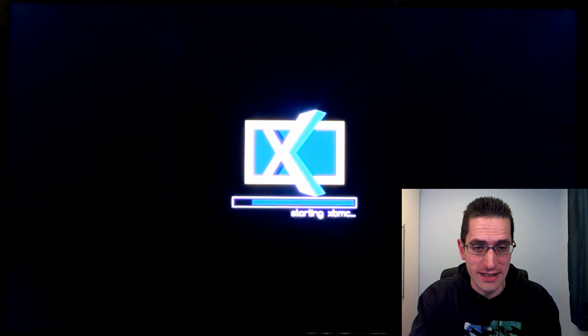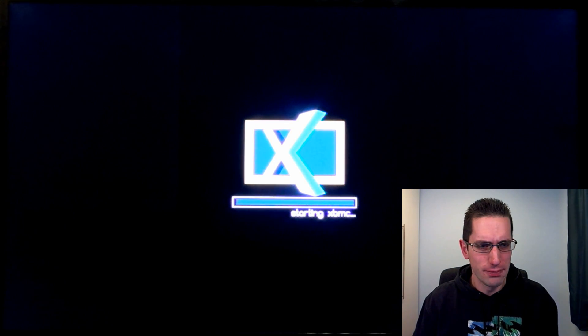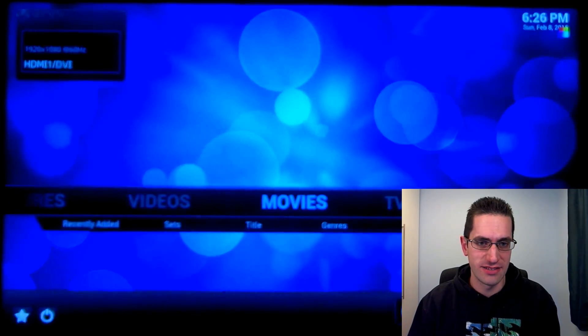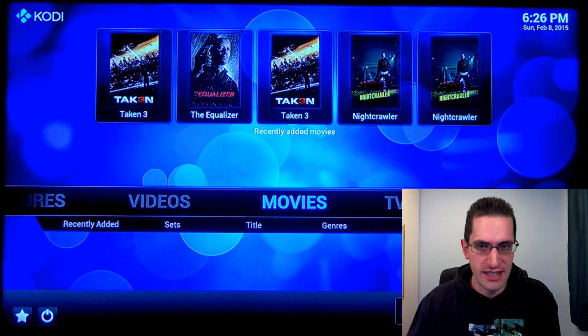Not only does it play them, it actually plays them really well. You can jump forward, rewind, and there's no real pausing or lagging. The one real limitation is that it cannot play, or cannot pass through, DTS HD or Dolby TrueHD surround sound. It can play the lower quality DTS or Dolby Digital surround sound, and this is over the HDMI connector.